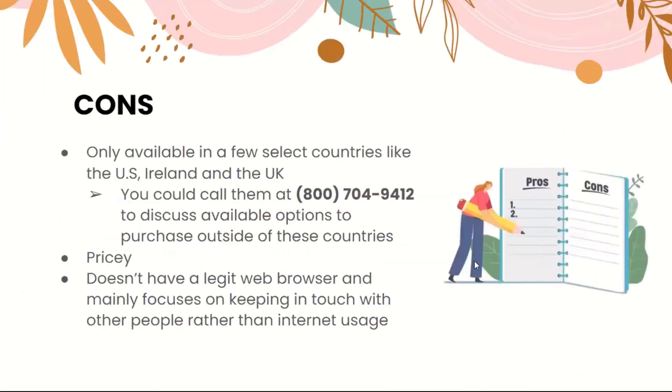Some cons of GrandPad: it's only available in a few select countries like the US, Ireland, and the UK. You can call 800-704-9412 to discuss available options to purchase outside these countries. It's pricey, it doesn't have a full web browser, and it mainly focuses on keeping in touch with people rather than general internet usage.